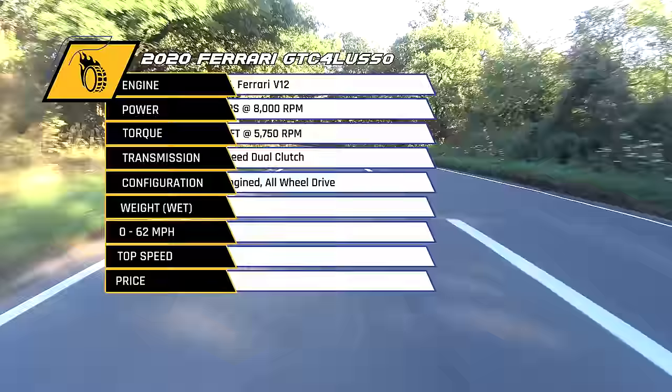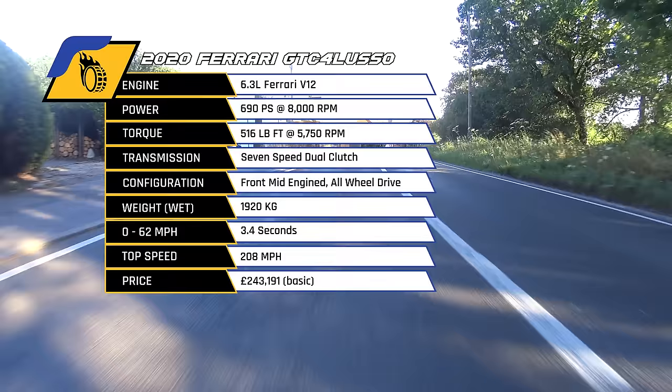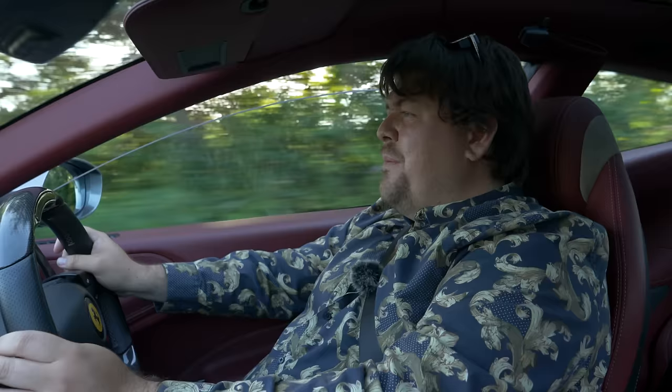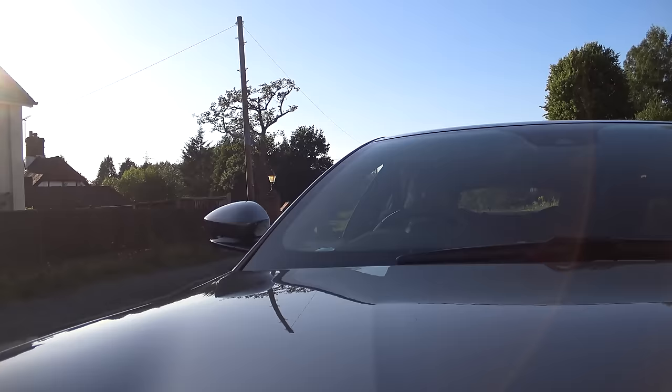I'd be lying if I said it felt as ballistically fast as something like the F12. But what it is, is effortless. In comparison to the Bentley Continental GT, it's also a much more natural car to drive — everything is just that much more immediate. The engine doesn't have the obscene low-end torque of the Bentley, but it's silky smooth in delivery and it just keeps going. You think it's given you everything it has, and you look down and find there's another 2,000 RPM yet to come. It is quite magnificent.